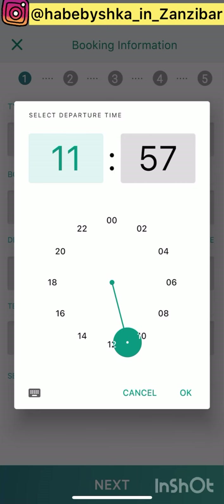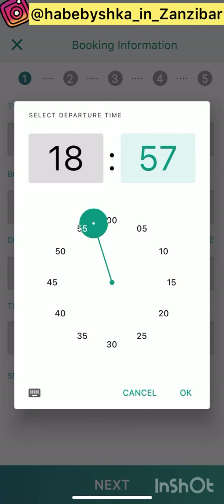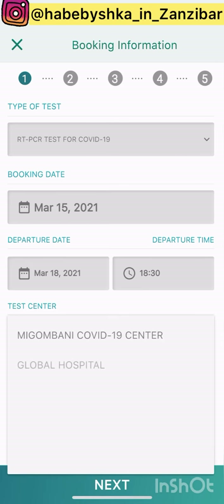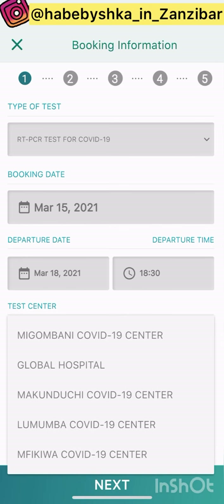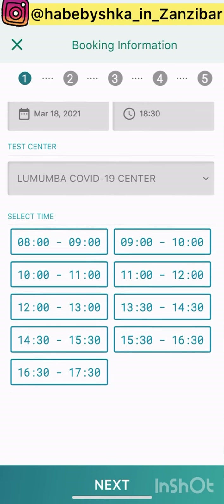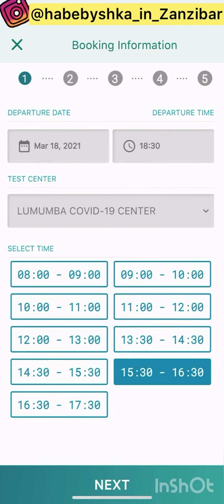Then it asks what time my flight departs — let's say my flight is at 6:30 PM. Next, it asks where I want to make the test. The options are Mugambani, Global Hospital, Mcinduchi, and Lumumba. I will choose Lumumba because it's near from everywhere. Then it asks what time slot I want — let's choose 3:30 to 4:30 PM.